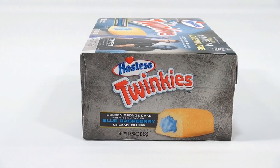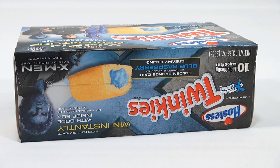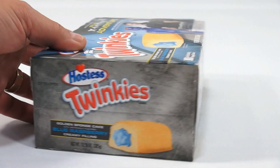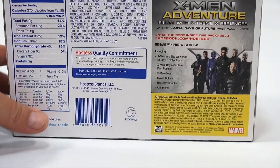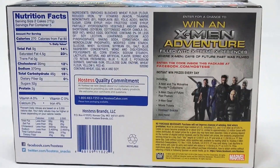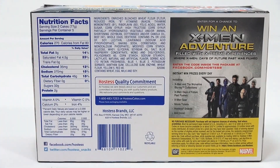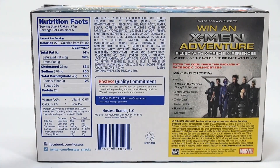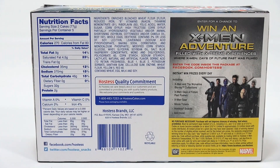The blueberry looks good. Now some people commented on the last video about the strawberry cream looking different than what is on the box cover. My bonus code is on the inside of the box, so I cannot show you that. Here's all the nutrition information, ingredients, and the Hostess Quality Commitment.